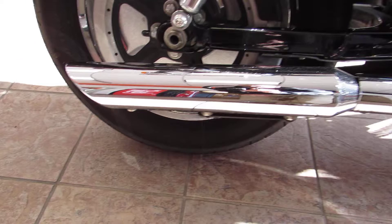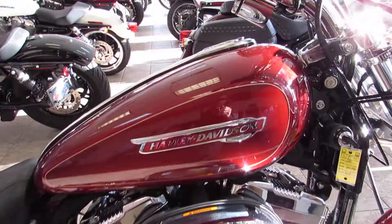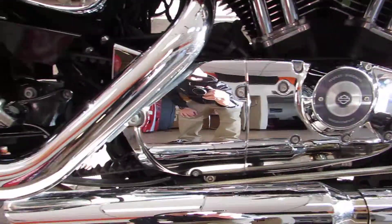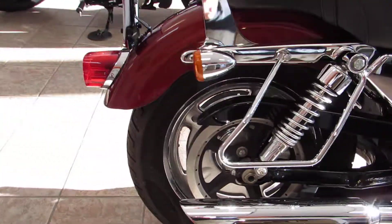This does have the Rush Performance exhaust on there. A 4.5-gallon fuel tank feeding that fuel-injected 1200cc motor, with a black and chrome finish on the motor giving it a nice clean look. Five-speed transmission putting the power down via belt drive final drive.